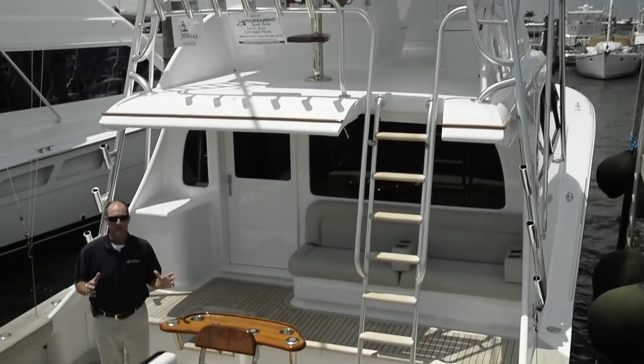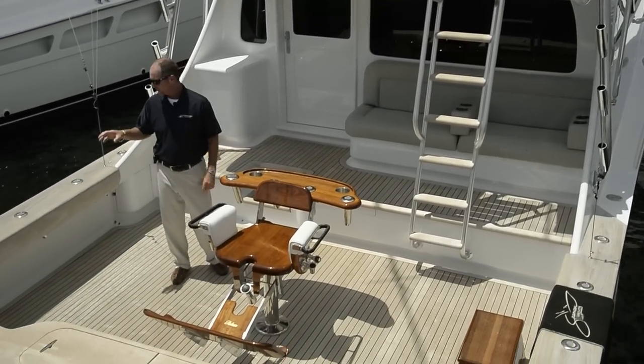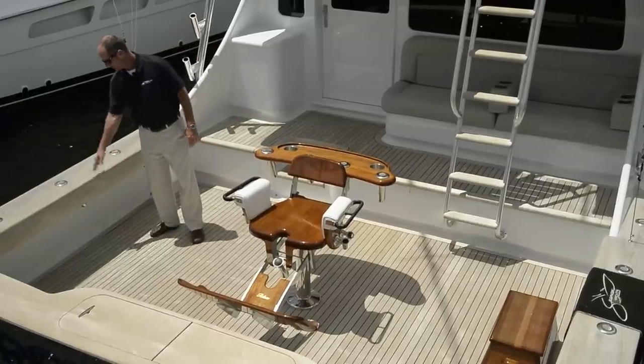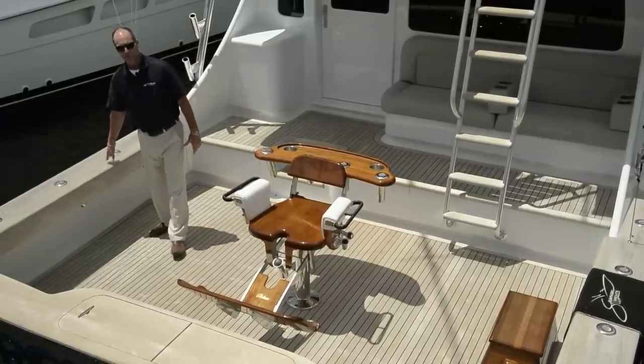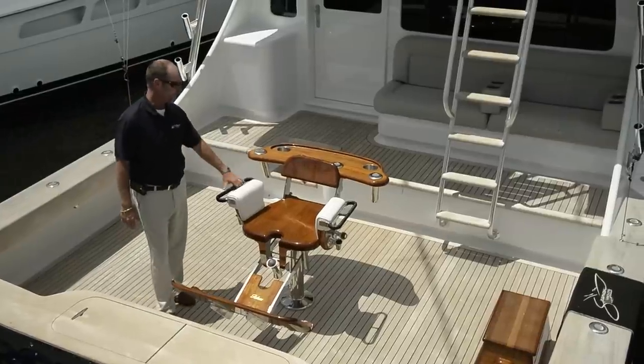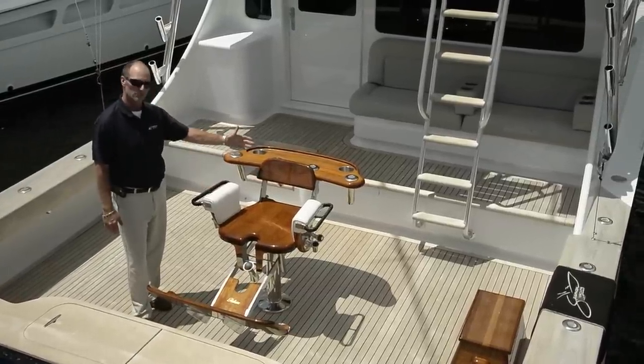In the cockpit area, this is a fisherman's dream. Teak sole, teak cover boards with teak combing, eight rod holders, transom fish box, and the latest Release Marine fighting chair with rocket launcher.